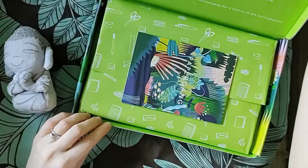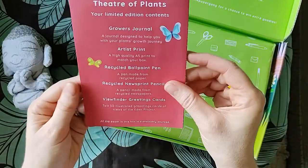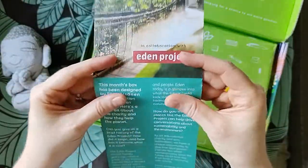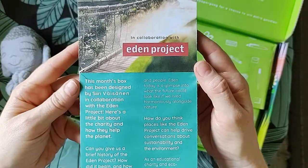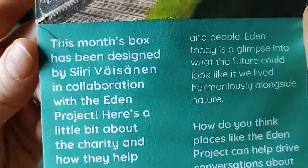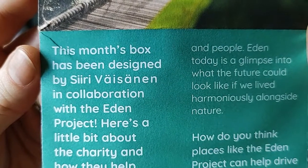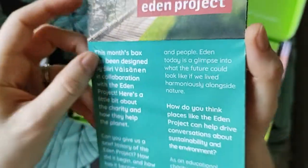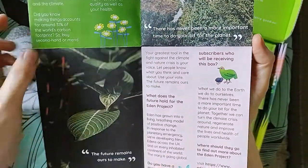Anyway, back to the Paper Gang box — let's get it open and see what we're getting this month. It's the Theatre of Plants in club collaboration with the Eden Project. So this is who the designer is — Siri — I'm not sure I'm pronouncing their name correctly, so I'm very sorry about that.